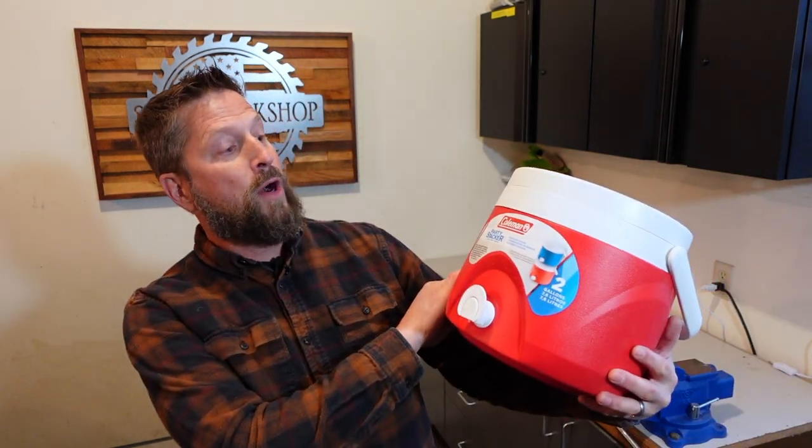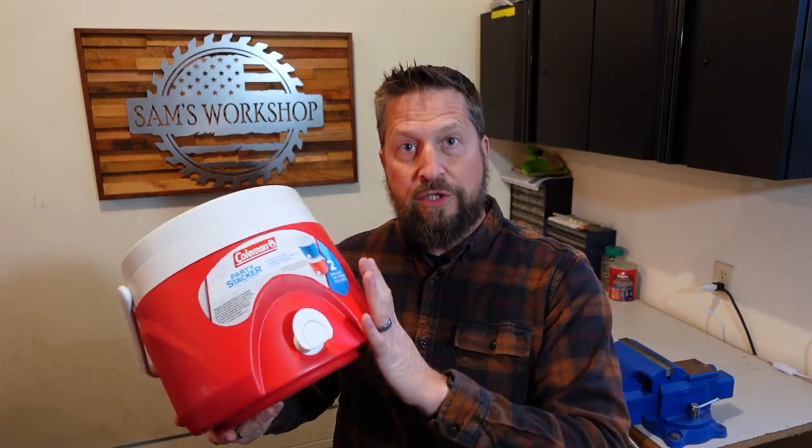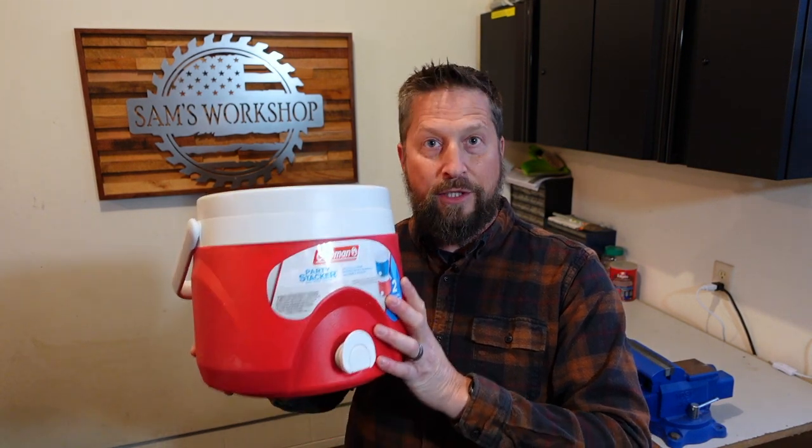First idea: a Coleman two-gallon party stacker beverage cooler. I use this all the time for filling it with water and keeping it down at the barns or in the back of my truck if I'm working off-site. It seals very well and stays extremely clean — no bugs, nothing in it. I've never even washed it; I only keep water in it. My wife is always telling me I need to drink more water, so I keep some disposable cups around. First idea, it's around thirty dollars, and there are all different kinds of brands — some even have a cup holder on the side.